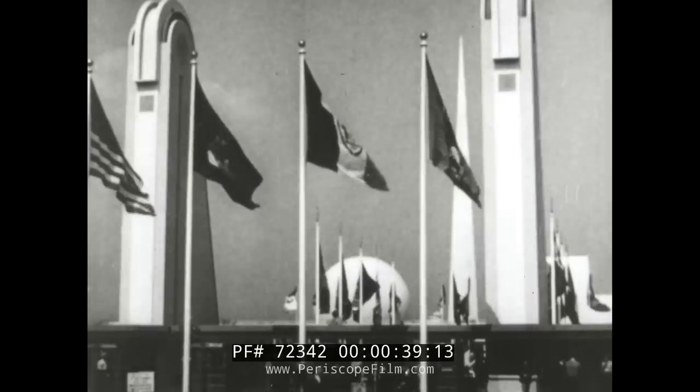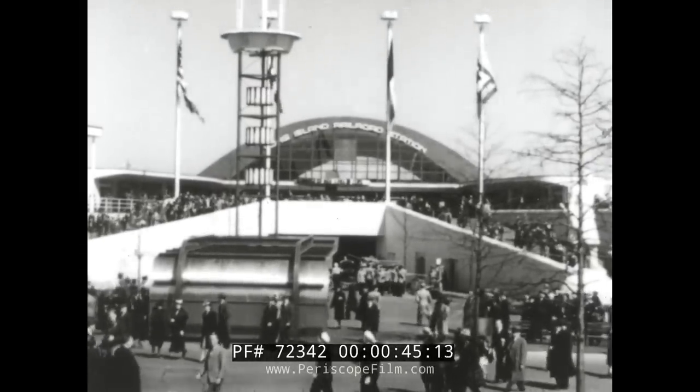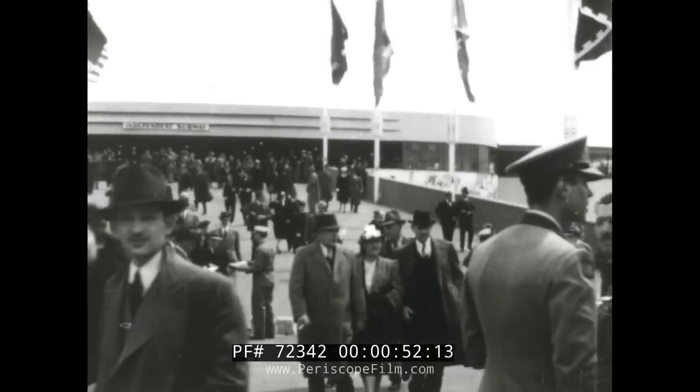The gateway to the $155 million wonderland. From far and near come countless visitors, by every mode of travel, every means of transportation, they arrive to view the marvels of the greatest exposition in history.